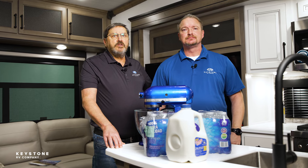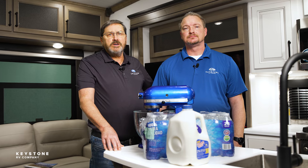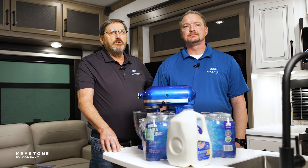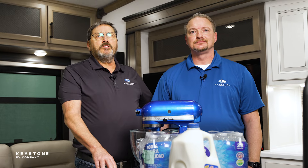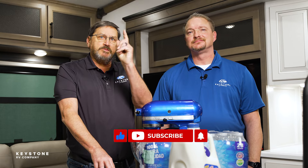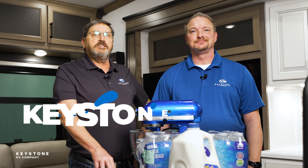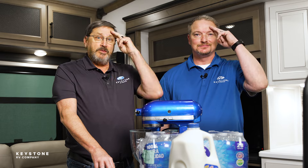We hope this information on loading, storing, and carefully managing your cargo was helpful today. Remember, we want you safe out there and camping better. If you have another idea for us, drop a line below. Remember to hit that like and subscribe button, and check us out at KeystoneRV.com. For Mike and I, we will see you out there.